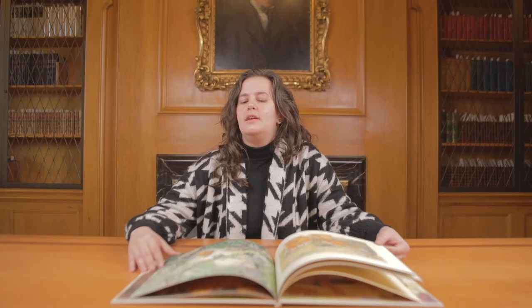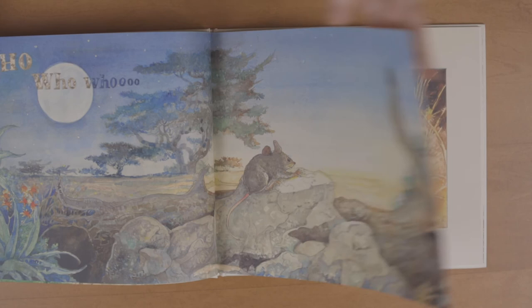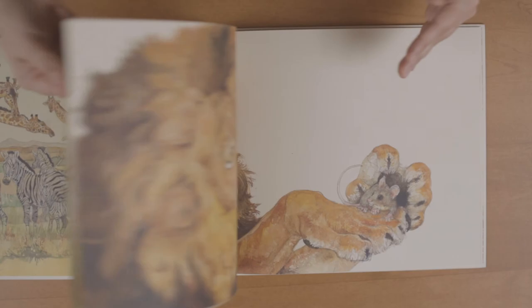In studying children's literature and the picture book, you see a great progression from what we thought of as children's literature 100 years ago, which was much more formal. It's really tailored towards the way children learn, and I think that is so wonderful.